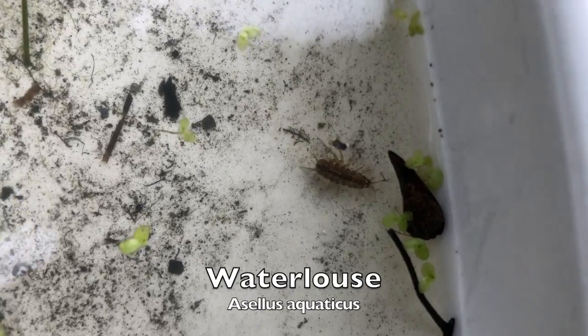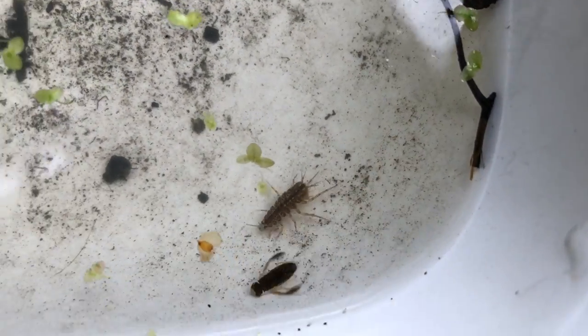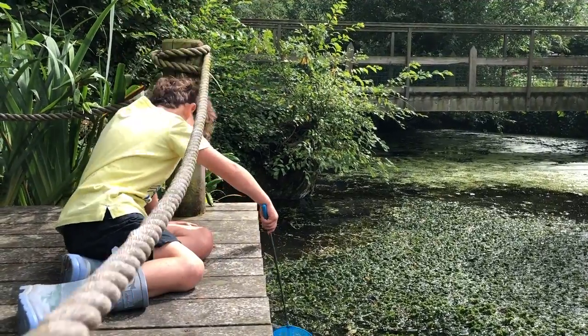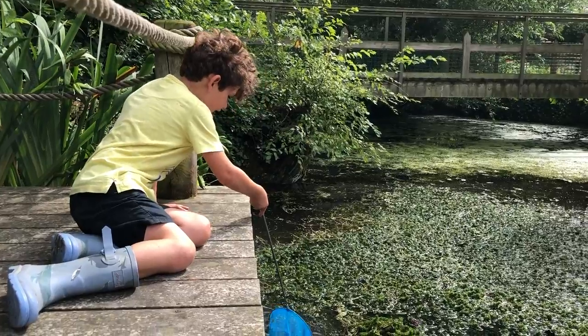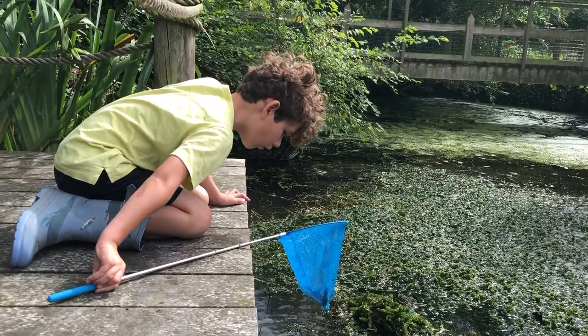Water louse is a freshwater crustacean that feeds on plant and animal detritus. Move it in the same direction and then after a bit lift it out and see what you've caught.